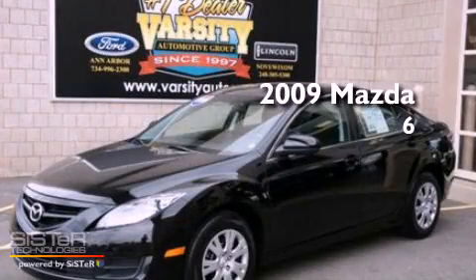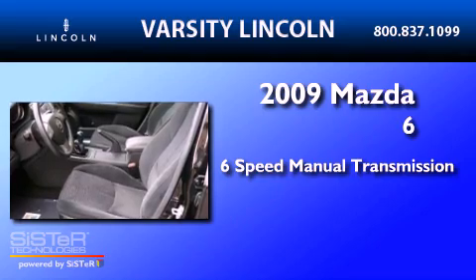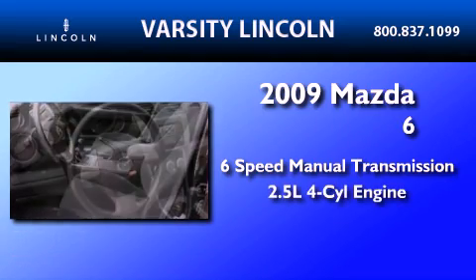This is a 2009 Mazda 6. This car has a six-speed manual transmission and an inline four-cylinder engine.